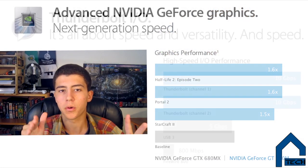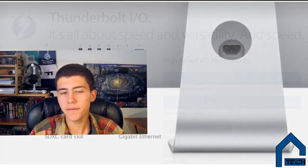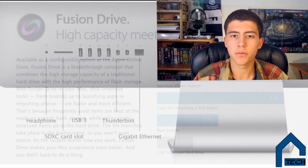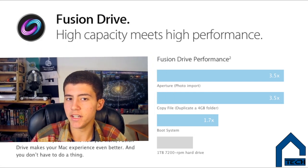They now have Thunderbolt ports on the back, so you can transfer files using Thunderbolt connectivity. They have overall better surround sound with new speakers, and probably the coolest thing they upgraded was what they are calling the Fusion Drive, which is basically a combination of HDD, normal hard disk drive, and SSD, solid state drive, or just flash, in one drive. You can have up to 128GB of flash with 1 or 3TB of hard disk memory.